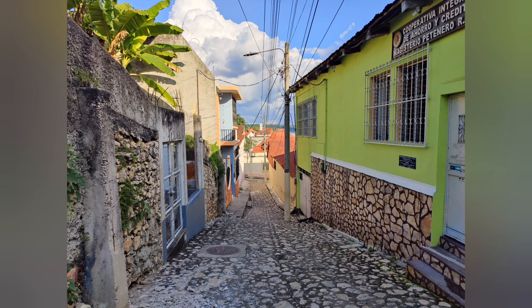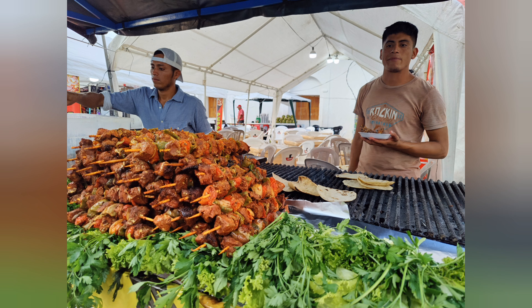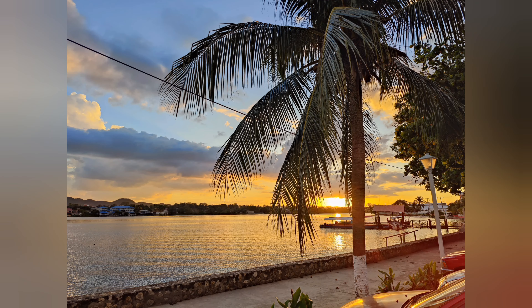One of the oldest continuously inhabited cities in America is Flores, with its old town located on an island in Lake Petén Itzá. It's an exquisite example of Guatemalan culture and heritage. I'm leaving Flores right now. I'm going to a fish farm — I actually wanted to do an internship for a social project, but yeah, it ended up being a fish farm.